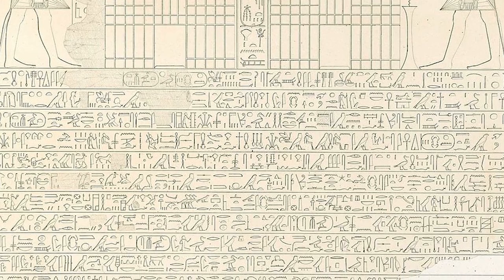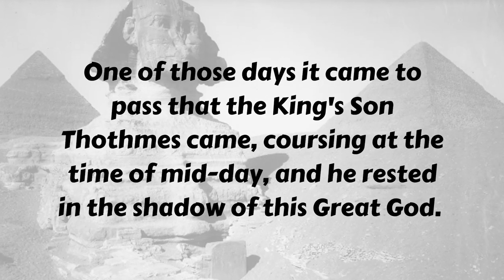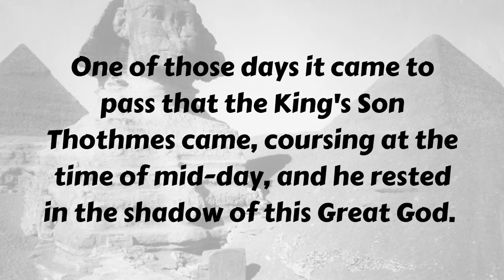The inscriptions tell the tale of what happened when Thutmose IV visited the Sphinx as a young prince. One of these days it came to pass that the king's son Thutmose came, coursing at the time of midday, and he rested in the shadows of this great god. Essentially, Thutmose was out in Giza at midday, the sun was shining, it was really hot, he was overcome by the heat and needed to rest. In the sands he saw what was left of the Sphinx, all covered in sand. He went up, got cozy in its shade, and fell asleep.